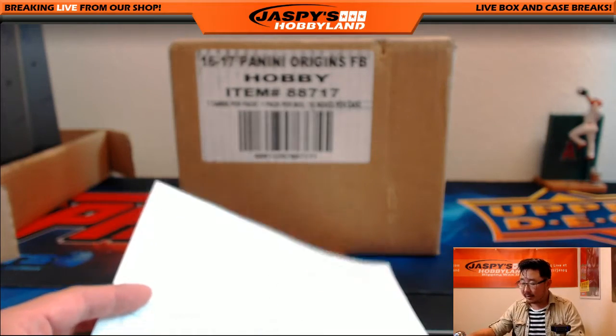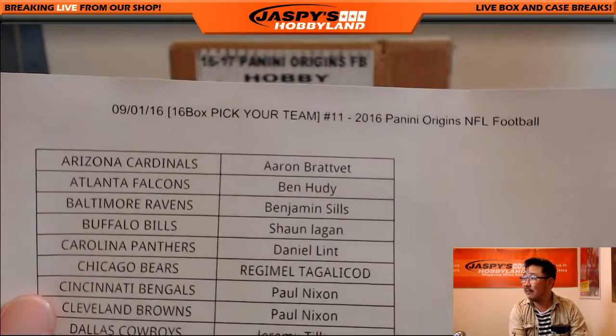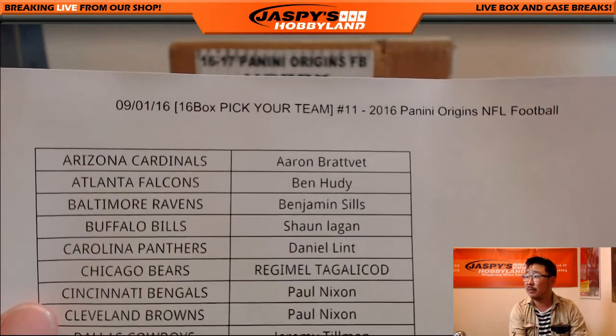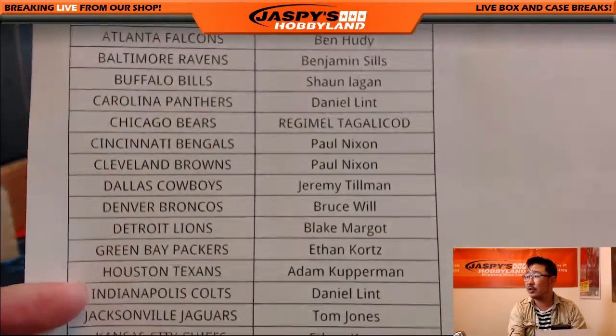Hi everyone, Joe for JazzBeast Hobbyland here. It is time to do a case of Origins — all 16 boxes of 2016 Panini Origins football. On the 1st of September, this is break number 11. Yes, Origins is back.